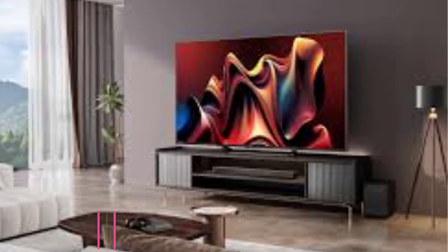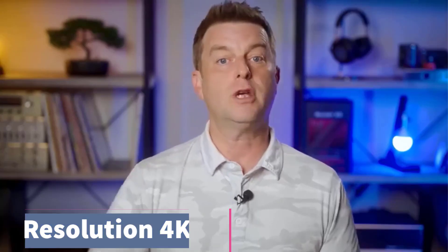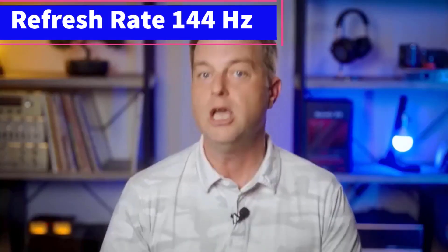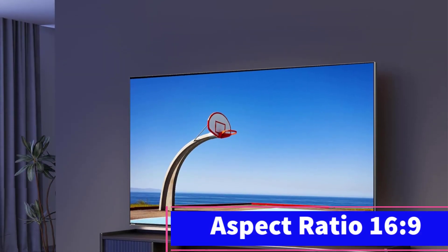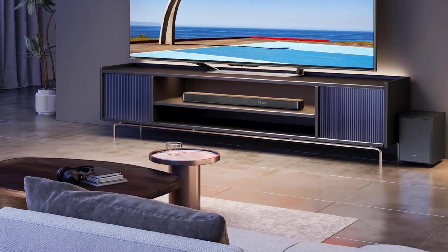However, its narrow viewing angle makes it less ideal for watching with a large group. The U7N is packed with gaming features, including two HDMI 2.1 ports that support up to 4K at 144Hz, VRR, and Auto Low Latency Mode (ALLM), making it a great match for modern consoles and high-end gaming PCs. Its very low input lag ensures a responsive gaming experience, and its excellent response time reduces motion blur. If you're looking to save some money, last year's Hisense U7K is a viable alternative — not as bright as the U7N and with slightly inferior contrast, but still sufficiently bright for most well-lit rooms.